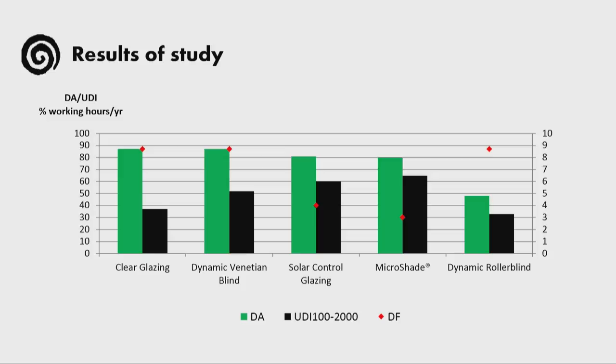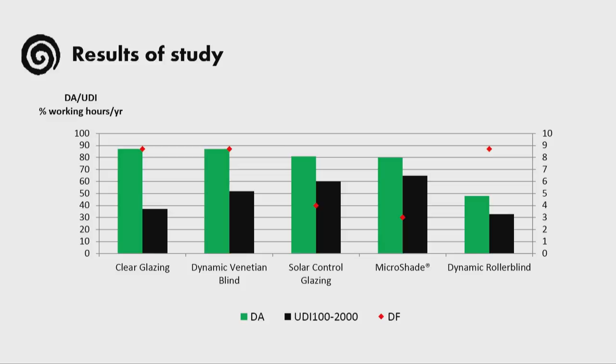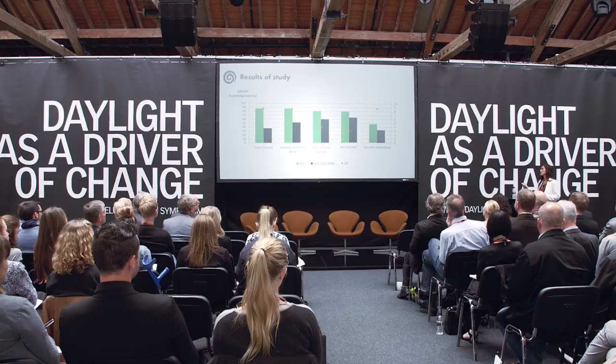The dynamic roller blind has a rather lower daylight autonomy, and this basically highlights the strong shading effect of the fabric, which blocks both diffuse and direct radiation. Had we not used this solution only during months of overheating, the daylight autonomy would have been even lower. Another interesting thing to point out is the useful daylight illuminance of 100 to 2,000 lux, shown in black — it does show a different behavior for each of the cases. Notably, Microshade has the lowest daylight factor but the highest useful daylight illuminance, followed by the solar control glass. The clear glazing and the roller blind have the lowest useful daylight illuminance.